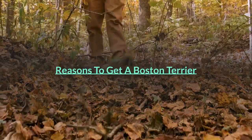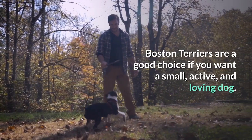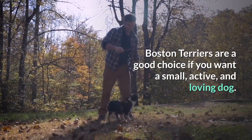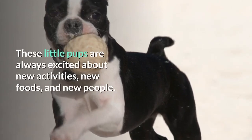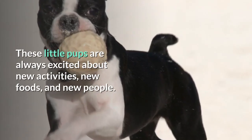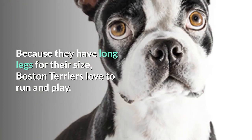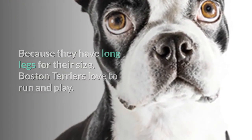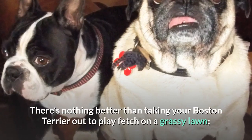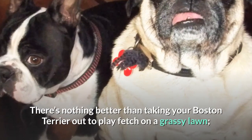Boston Terriers are a good choice if you want a small, active, and loving dog. These little pups are always excited about new activities, new foods, and new people. Because they have long legs for their size, Boston Terriers love to run and play. There's nothing better than taking your Boston Terrier out to play fetch on a grassy lawn.